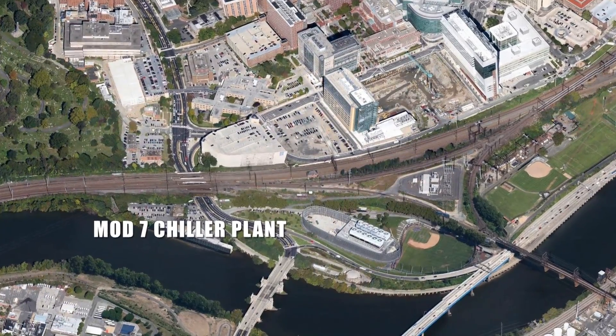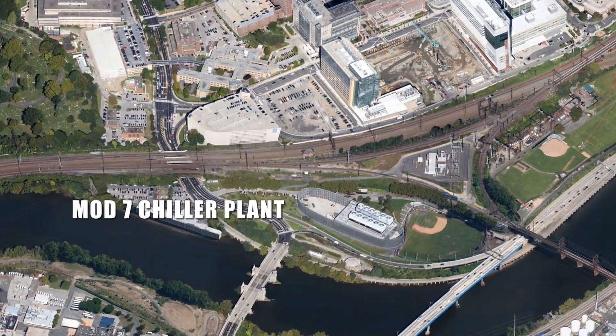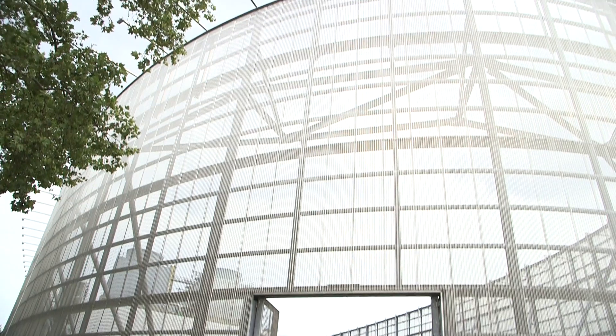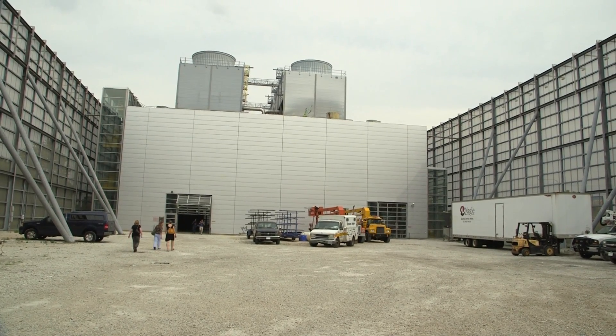This building is Mod 7, a massive structure on the south part of Penn. It is connected to a network of underground pipes running all over campus — sixteen and a half miles long. These pipes hold four million gallons of water.